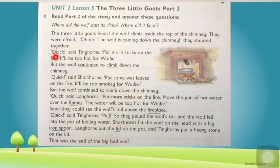'Quick!' said Tiny Horns. 'Put more sticks on the fire — it will be too hot for Wolfie.' But the wolf continued to climb down the chimney. 'Quick!' said Short Horns. 'Put some wet leaves on the fire — it will be too smoky for Wolfie.' But the wolf continued to climb down the chimney.